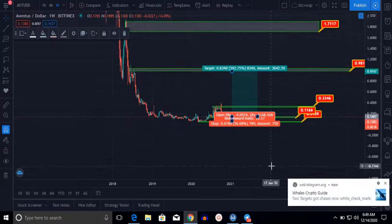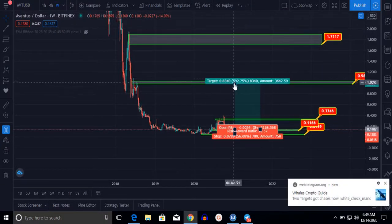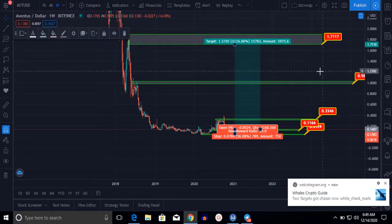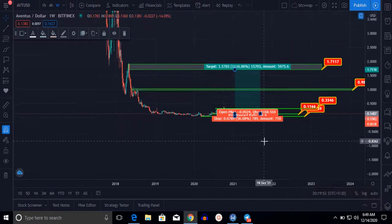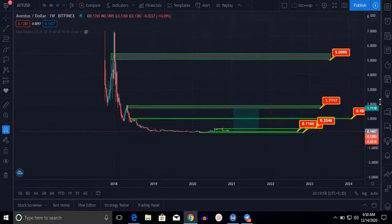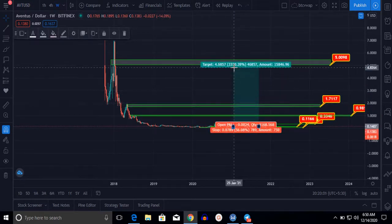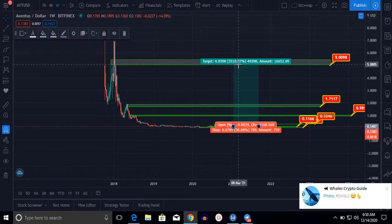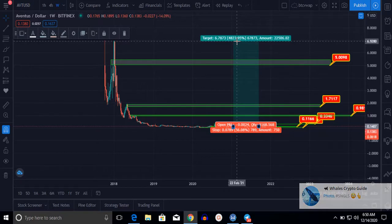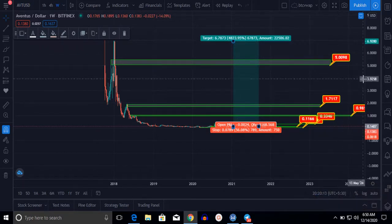If Ventus breaks this support zone and moves to the upside, our target will be at $1.70, which represents 1,116% gain. If we hold this for three to five years, our target could be near 2,500% and our final target could be near 4,800%.